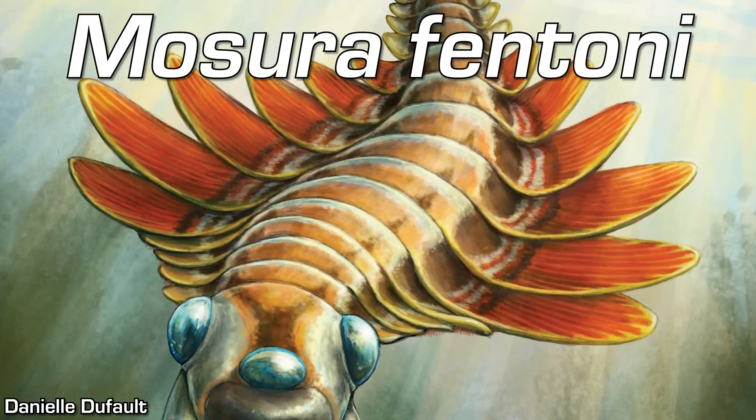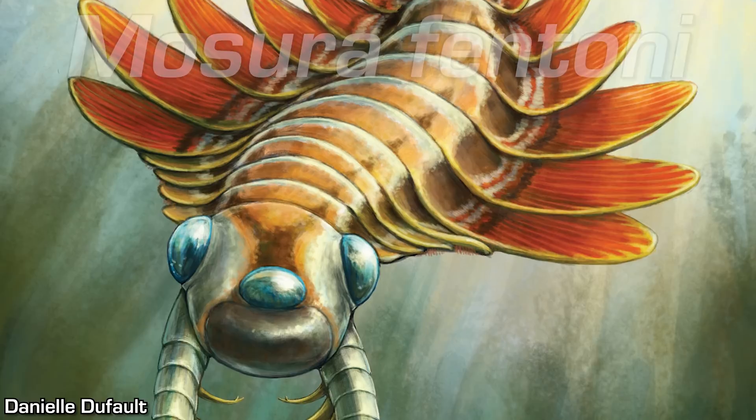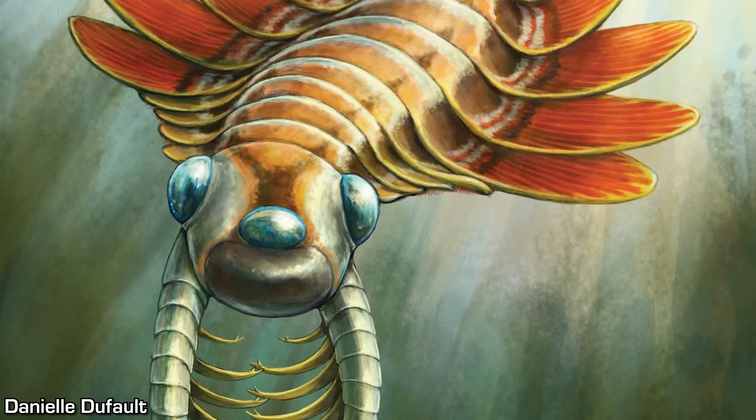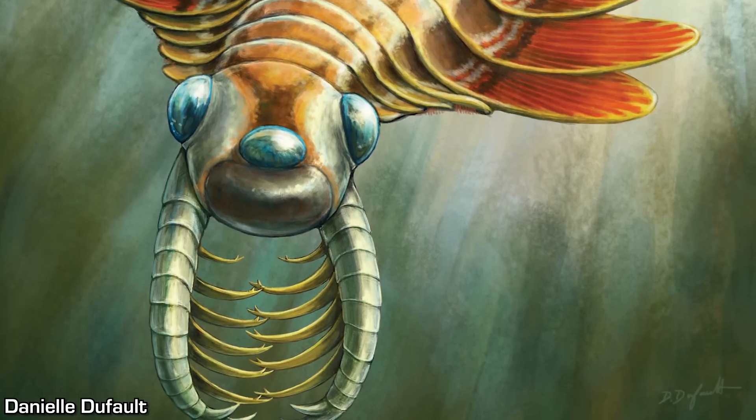The name Mosura references Mothra, due to its perceived moth-like appearance. It was a small species, measuring between 1.5 and 6.1 cm in total length — that's about 0.6 to 2.4 inches — based on the fossils currently known. It was uncovered from rocks in the Burgess Shale, the same rocks where Anomalocaris itself was discovered, meaning it's about 508 million years old.